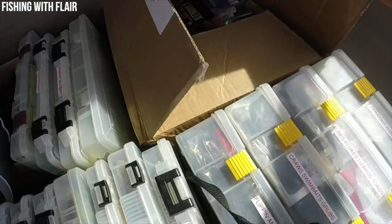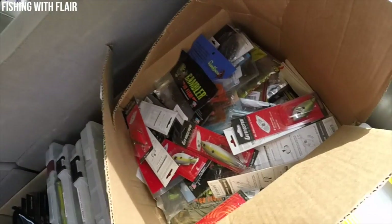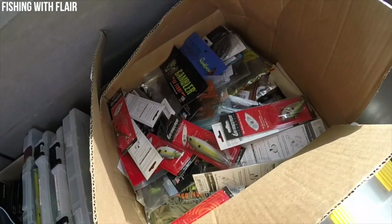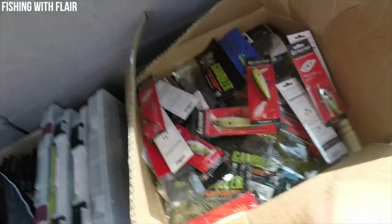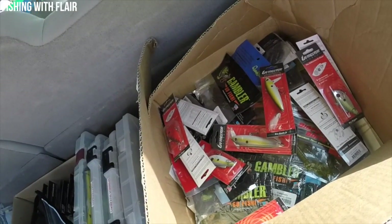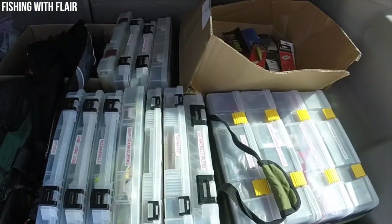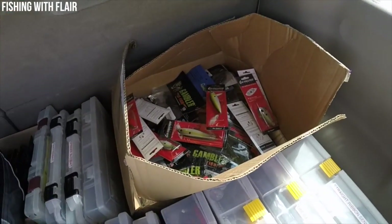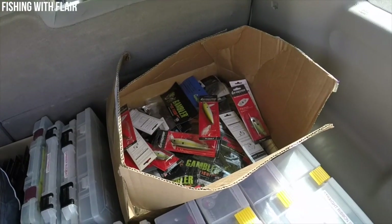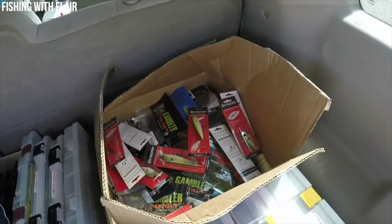I have a box filled with Livingston, Gamblers, and different brands of soft plastics - mainly just soft plastics and baits. I just got a whole bunch of bait shipped in for the tournament. I don't really have time or energy to organize it all into the boxes yet, especially since I've never been to this tournament and don't know what to expect. I'm going to sort it Friday night, the night before.